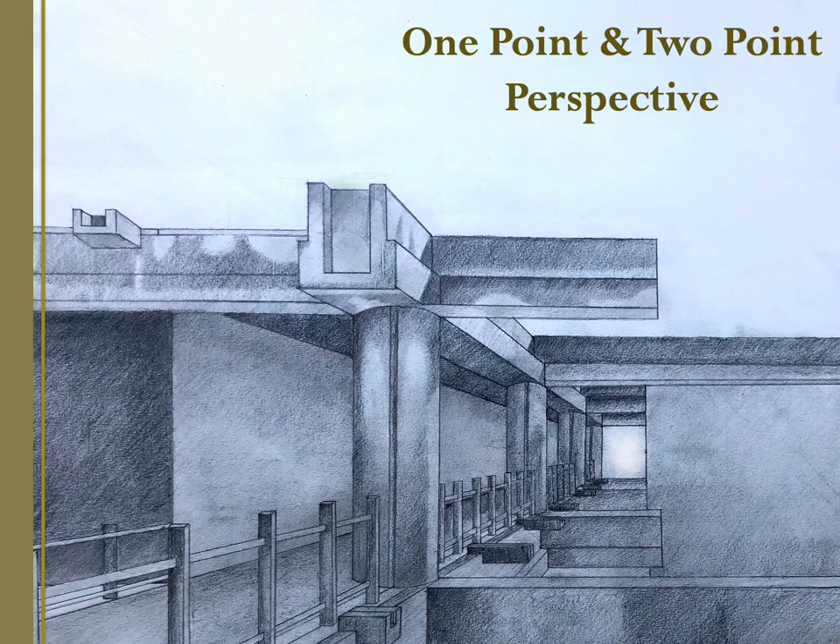Hello, and welcome to Better Than Art School. This lecture is on one- and two-point perspective, and I hope that it helps you understand these powerful systems for creating the illusion of deep space.